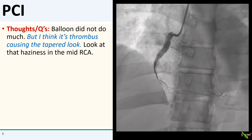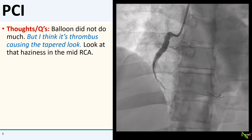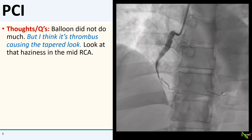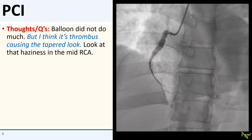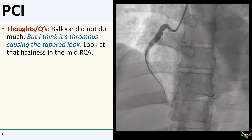Unfortunately, that 2.0 mm balloon didn't really do too much, but we now do see hazy dye staining in the mid-RCA. So that helps a little. I'm now thinking that the mid and distal RCA are probably just as ectatic, and that the tapered look is due to all of the thrombus filling it up.